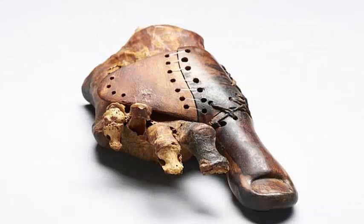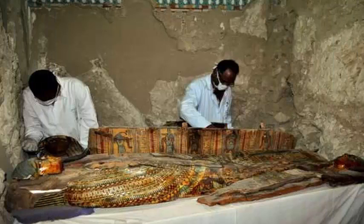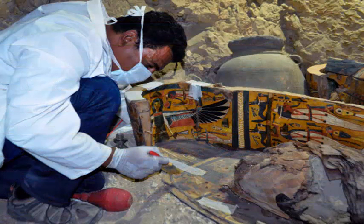An intricate handmade toe, which includes a toenail carved out, was discovered in the tomb in Cheikh Abdi El Kerna, in Egypt. It belonged to the daughter of a priest, who had the tip of the foot amputated, and the prosthesis was modified several times during her life.